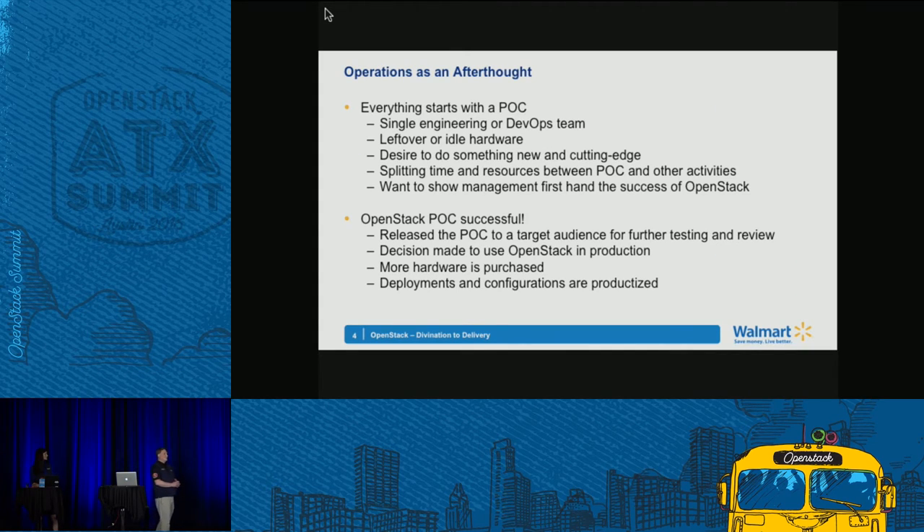Everything starts with a POC generally. Most companies start that way. We come from a background of bare metal, VMware became integral for virtualization, and then the cloud came along. OpenStack matured and became a real force in cloud technology. A lot of companies embrace OpenStack, but many have yet to give it a try. So you set up a POC on leftover or lab hardware to prove OpenStack works for your company.